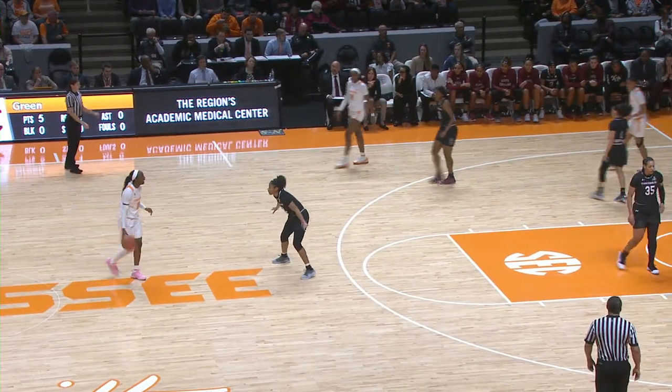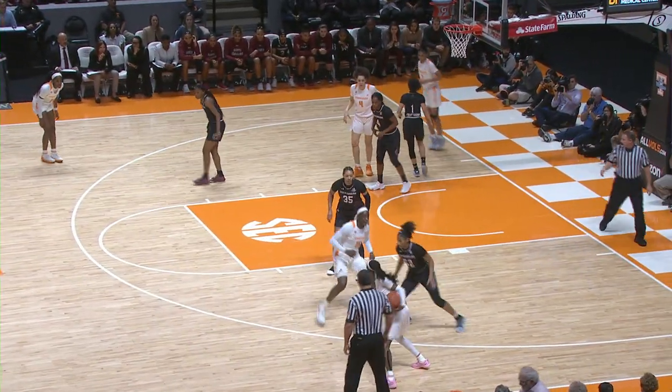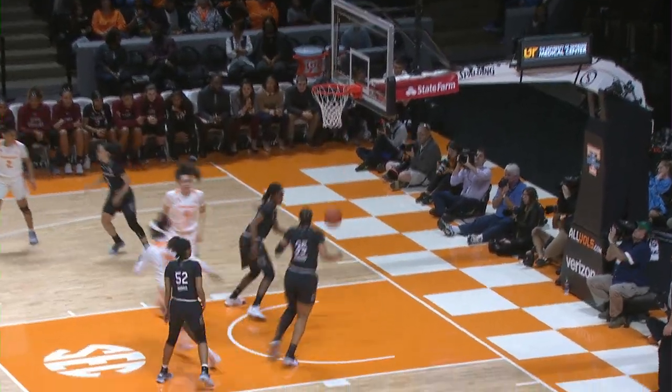Inbounds pass for Tennessee. Comes in to Jackson long. Out straightaway. Mimi dribbles down to the right wing, now reverses back, pulls up, shoots from 15, and hits it.